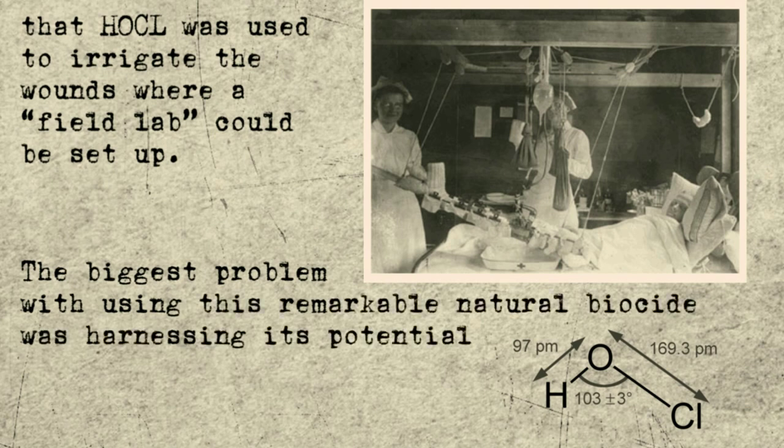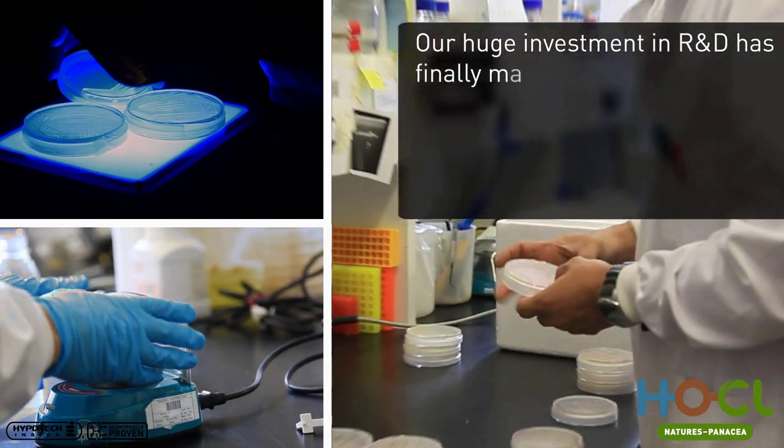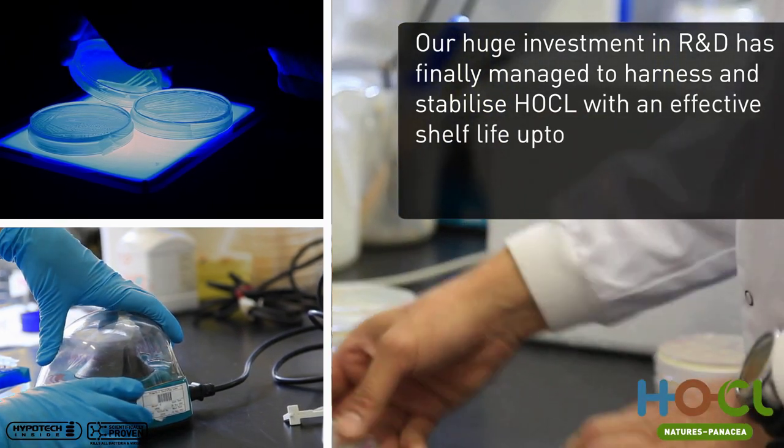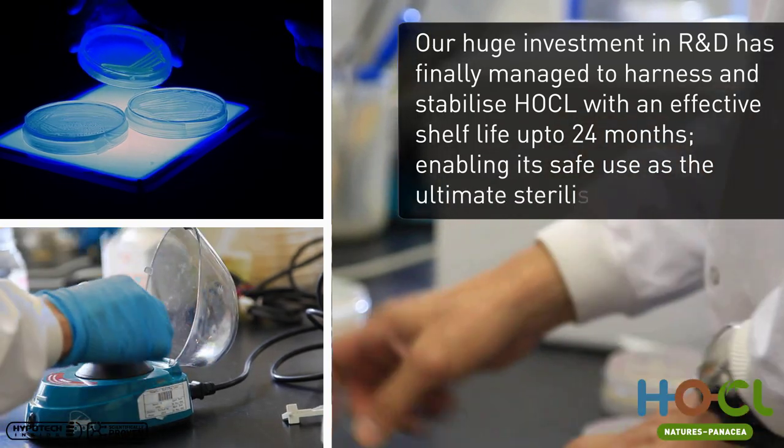The biggest problem with using this remarkable natural biocide was harnessing its potential, with production of Hochul having a shelf life of between only 5 to 25 hours. Our huge investment in R&D has finally managed to harness and stabilise Hochul, with an effective shelf life of up to 24 months, enabling its safe use as the ultimate steriliser.